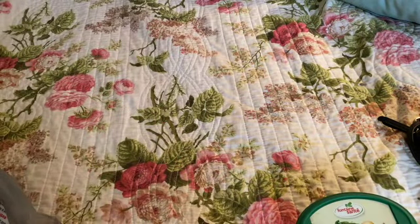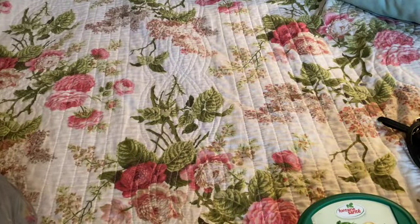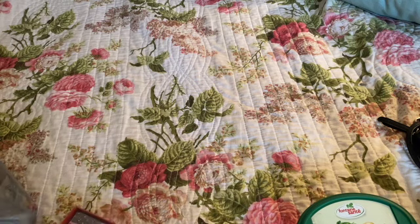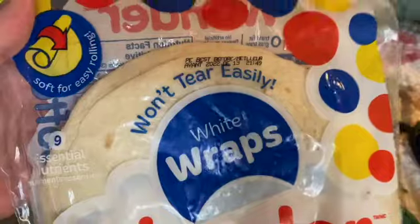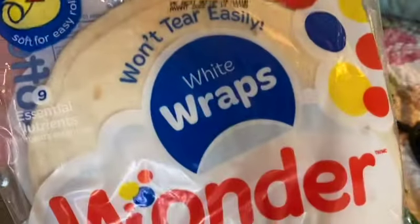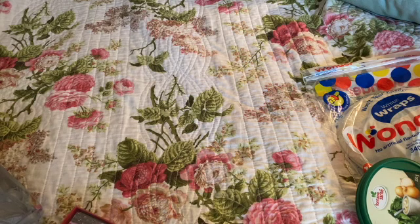I absolutely love spinach dip, I'm crazy about it. I also got mom's chocolate milk from her Happy Meal — we went to McDonald's. While I was at Dollar Tree I picked up some tortillas or flatbreads, white wraps — they go by all different names, but I like them for a change instead of bread.